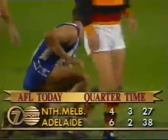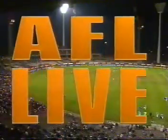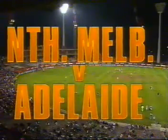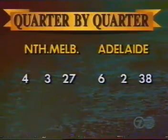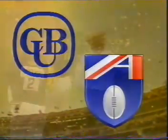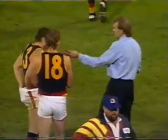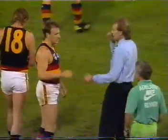They lead 6-2, 38 to 4-3, 27 at quarter time. And for the Roos, McCarthy has two, and Ramiro. Today's game is part of the Carlton and United Breweries 1991 AFL Premiership season. Graham Corns, I dare say, pretty happy with the effort of the Crows in the opening term.